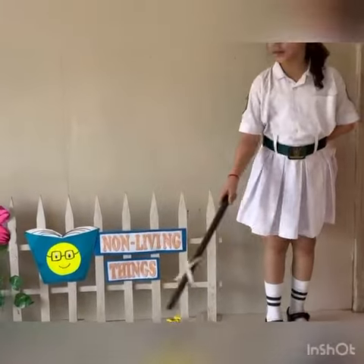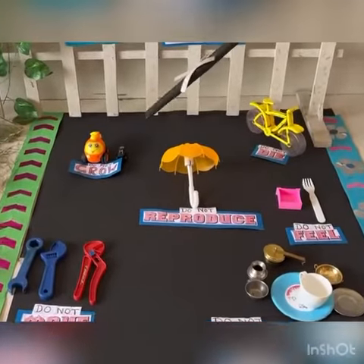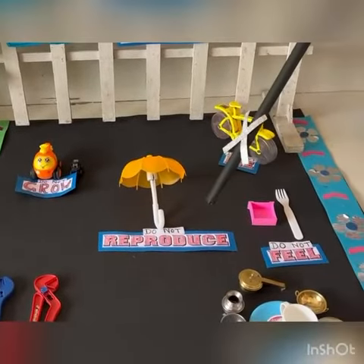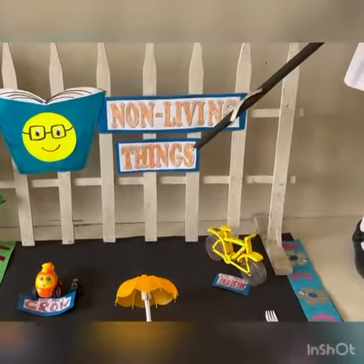Things that do not breathe, do not move, do not grow, do not reproduce and do not die are known as non-living things.